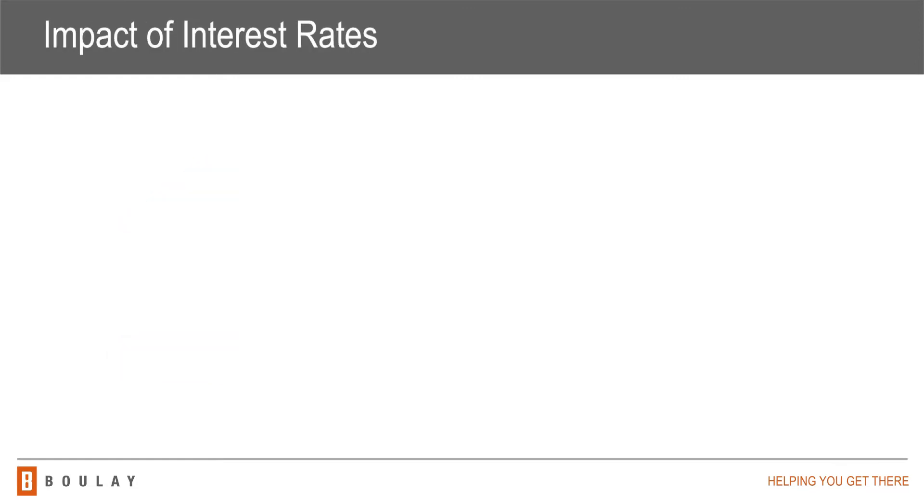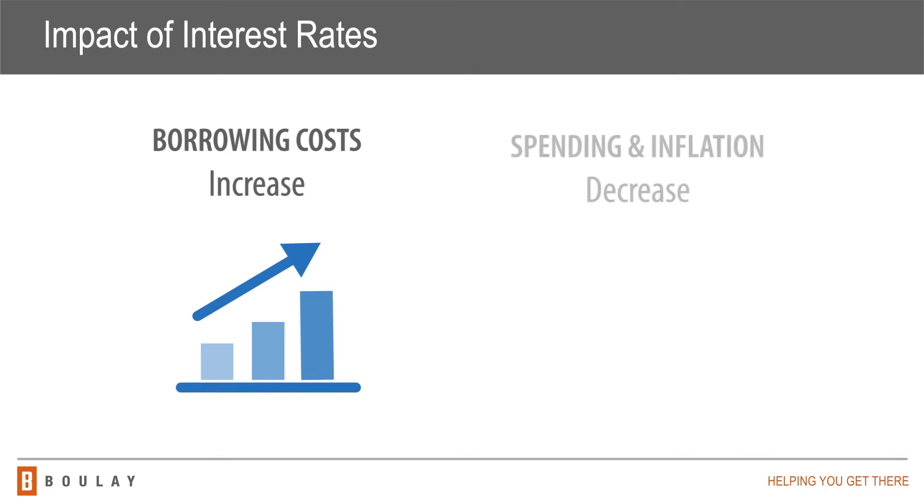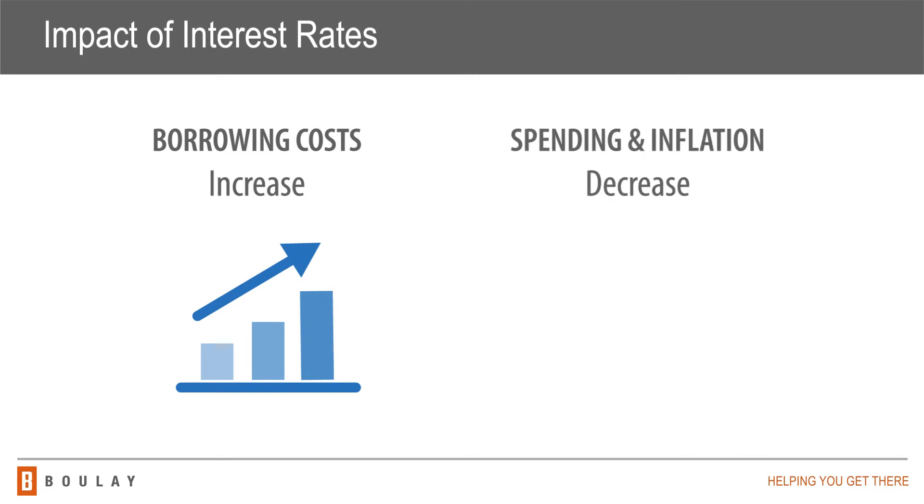The Federal Reserve often increases interest rates to dampen rising inflation and slow the economy. As the cost to borrow increases, what you can afford to purchase decreases, meaning spending goes down. If spending goes down, demand also goes down, which most often results in decreasing prices at the gas pump or grocery store. This in turn helps slow inflation.